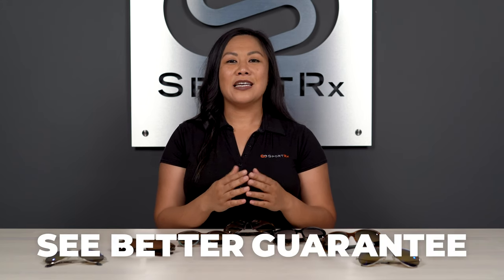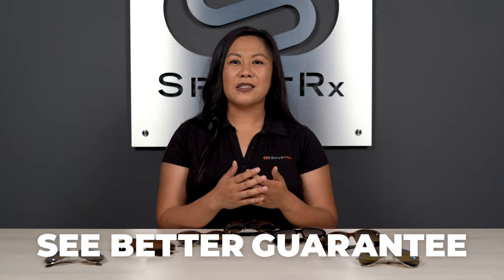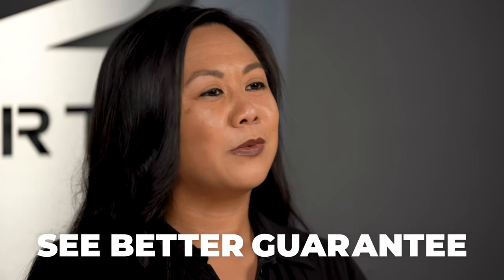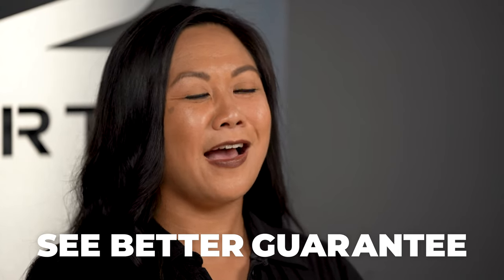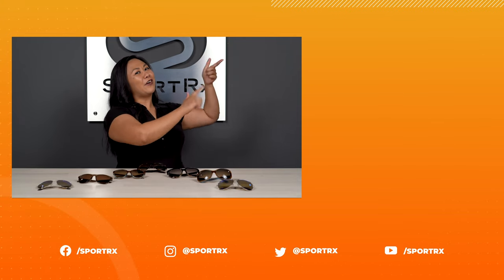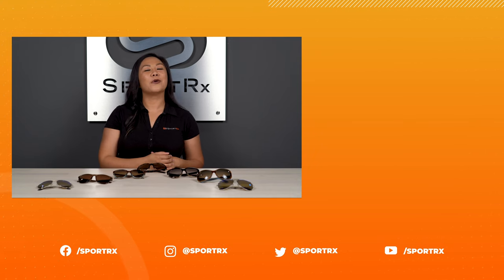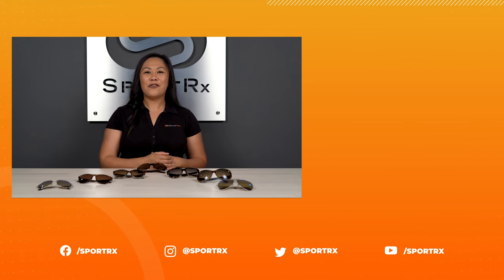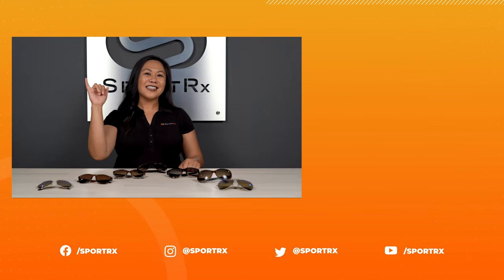If you're asking yourself what happens if you get something and it doesn't quite work out, the See Better Guarantee is for you. If you receive something and it's not quite the color you expected or it doesn't fit quite right, our opticians are on standby to help you find what's going to meet your needs 100% every single time. Thanks so much for watching. Make sure you check out all of our other videos and subscribe to our YouTube channel for the most up-to-date notifications on our newest releases. Follow at SportRx on Facebook and Instagram and we will see you next time.